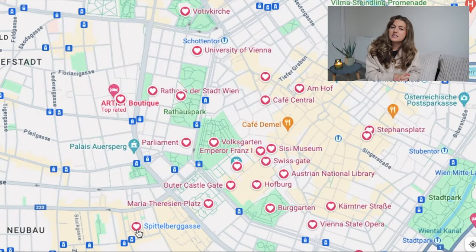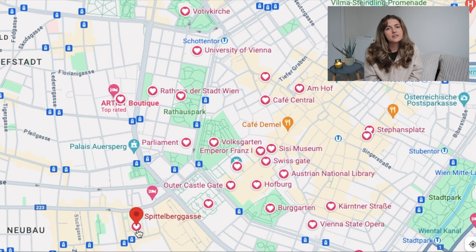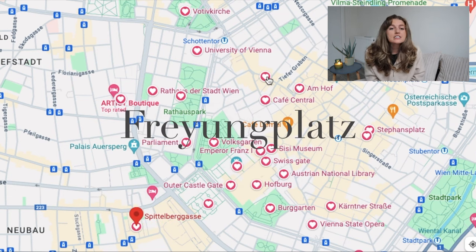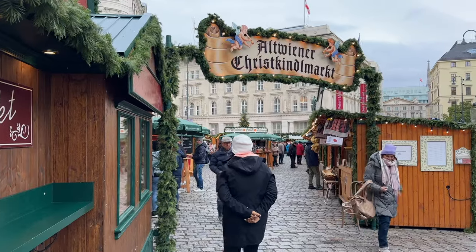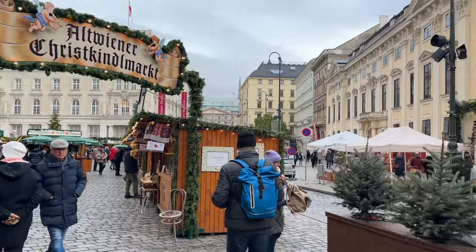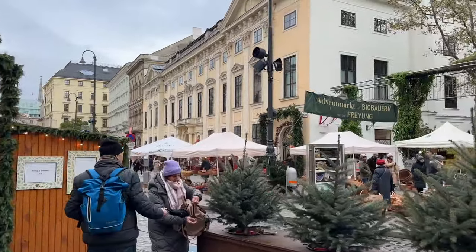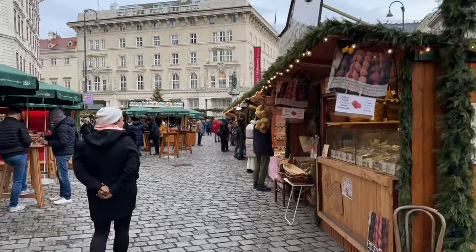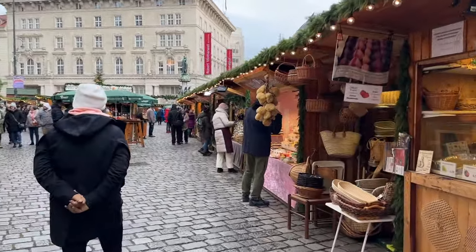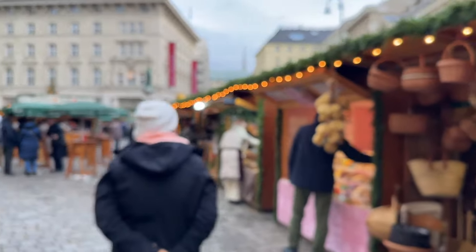Next we have Freyung Platz. This one's pretty cute — it lines one of the main roads in central Vienna and has a village format. The stalls are all wooden with lights and garland lining the edges, making it feel very charming. It has tons of little artisan craft stalls selling ornaments, Christmas decor, and lots of delicious snacks and drinks.